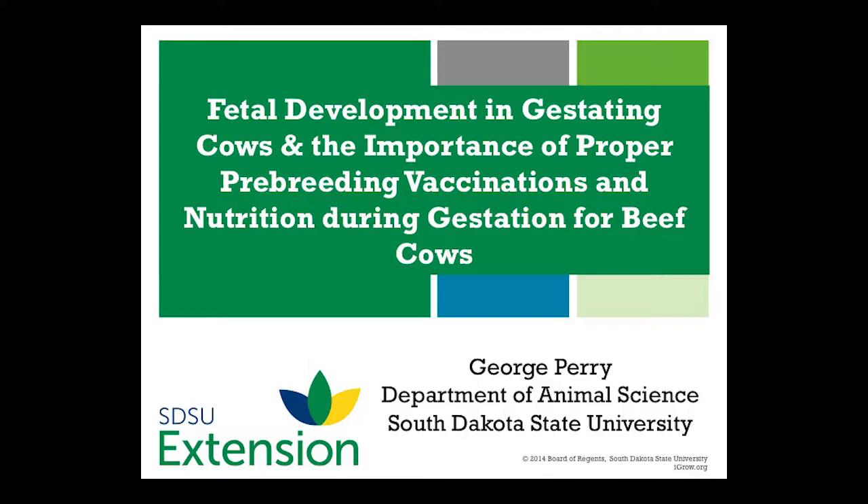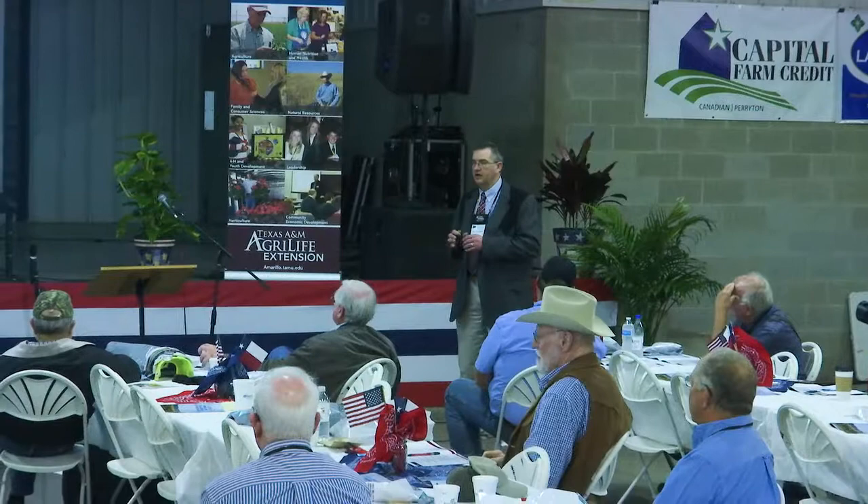Thank you for being here and the committee for inviting me — this is a tremendous workshop. One of the things I was asked to talk about is on the fertility side. My main interest is looking at reproductive management: how do we get more cows pregnant early, and what management factors really impact that? In this presentation I'm going to break it into a couple of parts — we're going to look at early embryo development and then what we can do to get more cows bred.